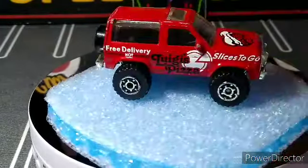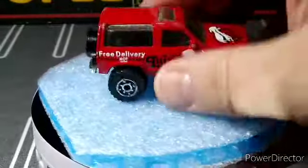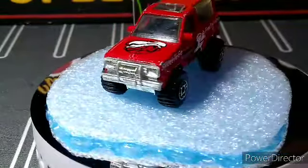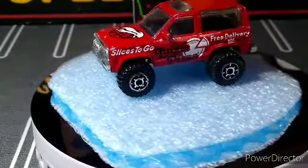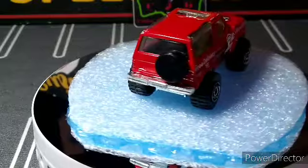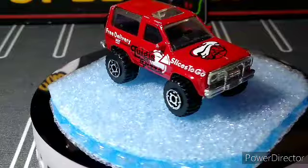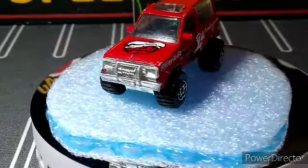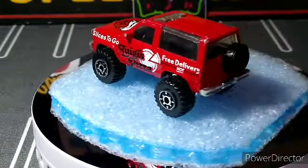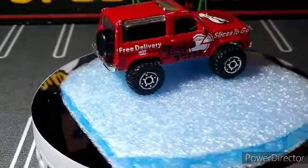I got this old Matchbox Bronco — it just says Bronco. It's play-worn but it's awesome. The tires aren't bent out, which is really good. It's got a couple flea bites on the roof and one on the mirror, but the wheels are in pretty good shape and the chrome isn't off. I really like it — I don't have too many of these old Matchbox Broncos, so I was glad to grab this one. I think it was a buck or 75 cents.